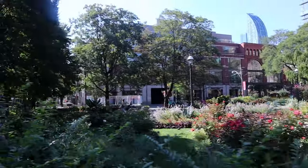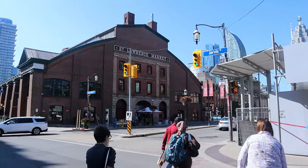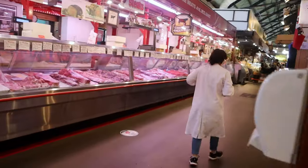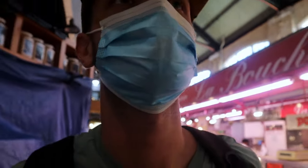The downtown area seems pretty walkable — you can get to most places within 15 to 20 minutes. You also have a metro and you can rent bikes. St. Lawrence Market is an old-school market where they have meats, cheeses, fresh produce, and a lot to check out.